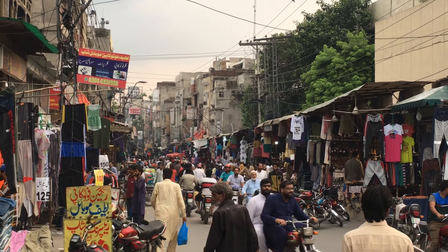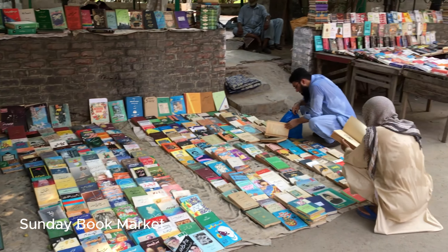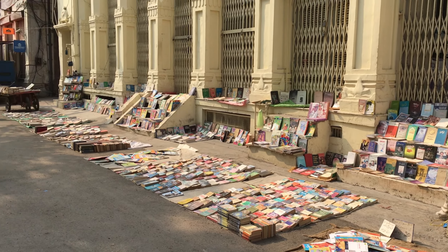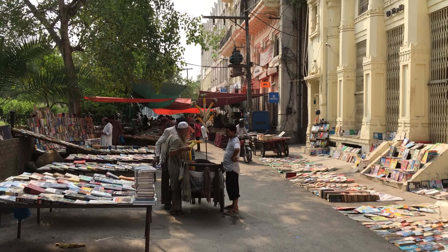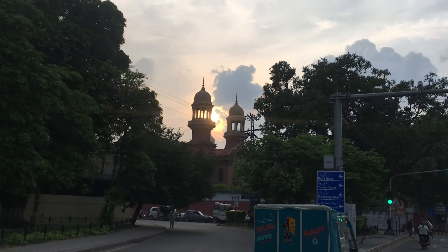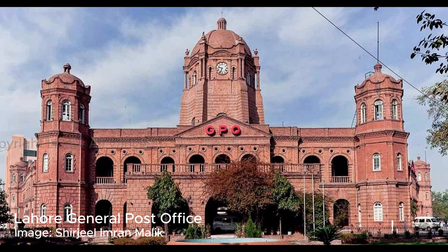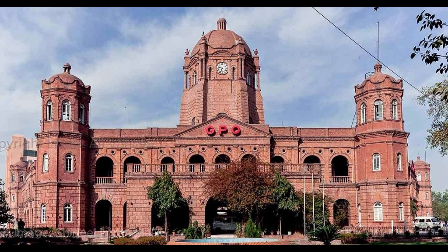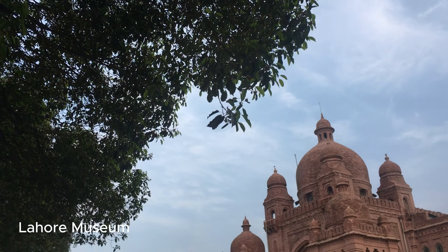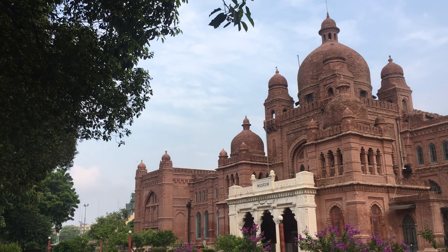Down the side of Hafiz Juice is old Anarkali Bazaar, the counterpart to New Anarkali just north of here. Across from the juice shop, every Sunday a book market opens up on a side street. In the vicinity you can also find the Lahore High Court building, which dates back to 1889, the GPO from 1887, and old Tollington Market from 1864.